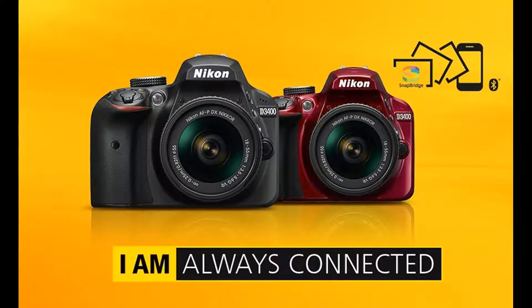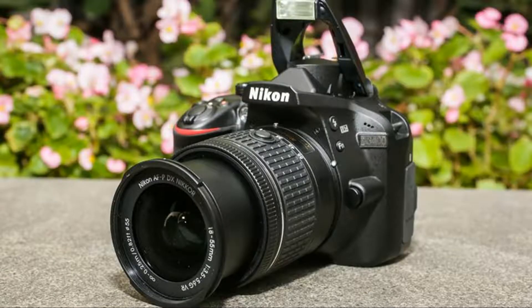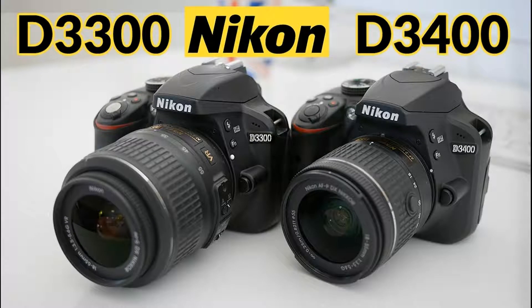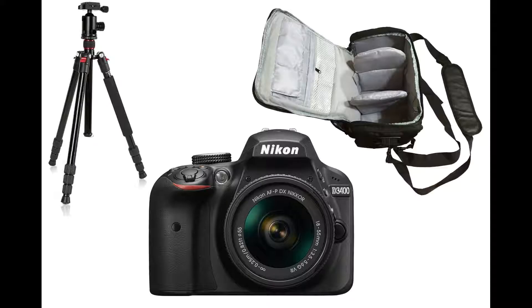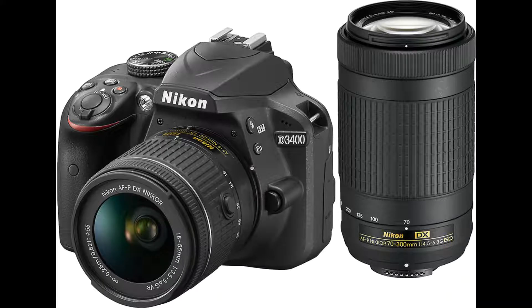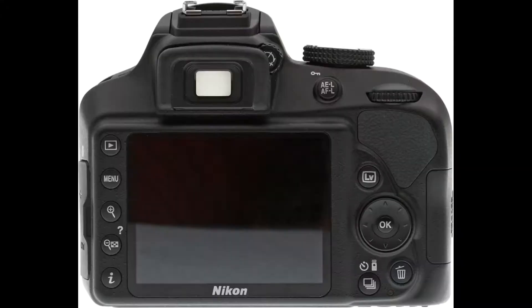Nikon D3400 — Price $497, Megapixels 24.2, Sensor Size 366mm. In 2017, the D3400 is Nikon's flagship entry-level DSLR, a great value at under $500 with a kit lens. With this camera you get impressive image and video quality for the price, including a 24.2 megapixel APS-C image sensor, Full HD 1080p video at a variety of speeds, and the ease of use that has helped make Nikon so popular.